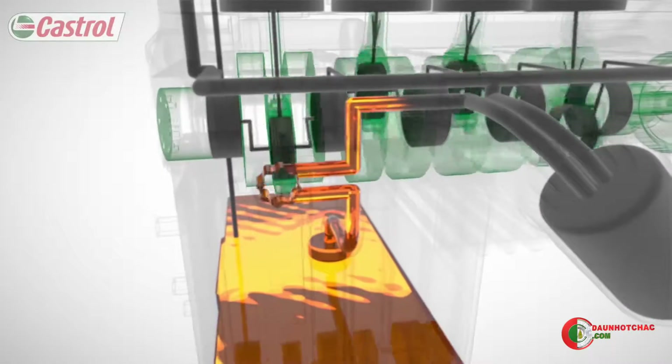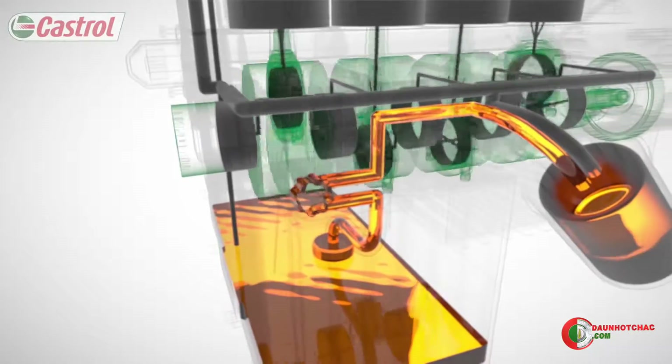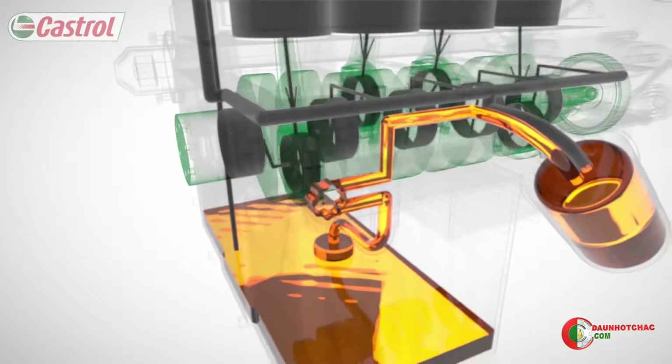From the pump, the oil travels to the oil filter, which removes microscopic particles and supplies clean oil to the rest of the engine.